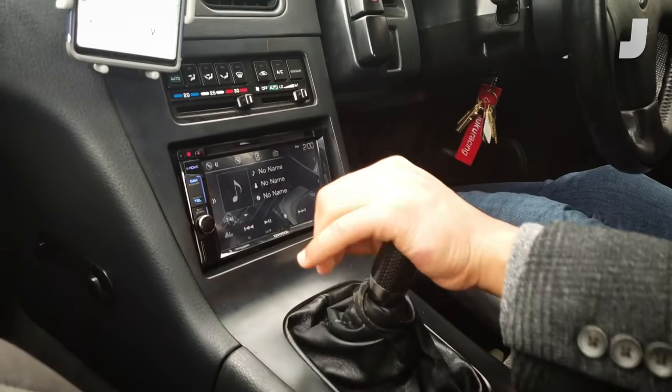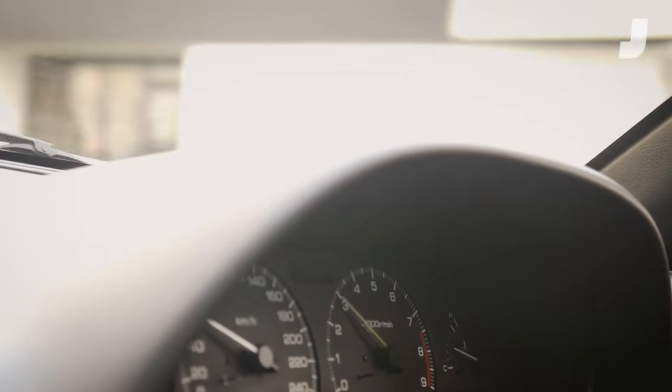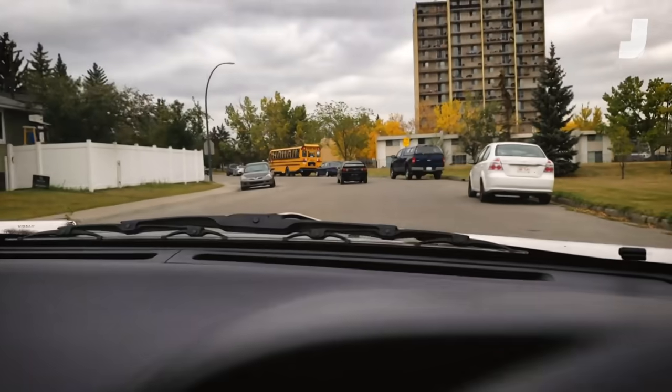First test drive in the Sylvia, and it's lovely. It shifts super, super smooth. I could probably teach my girlfriend how to drive this. It's been five years since I've driven a right-hand-drive car and it feels just like home. I'm super excited. Past Alex, if you only had an idea of what you were getting yourself into.